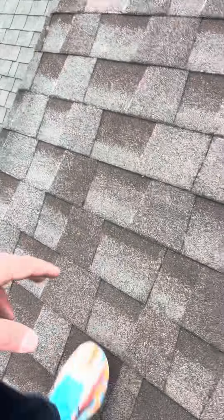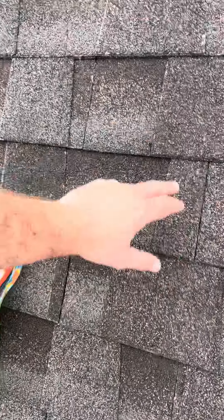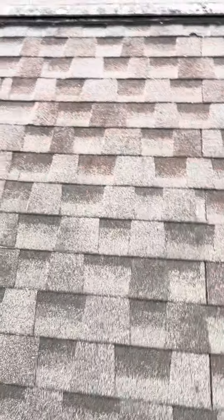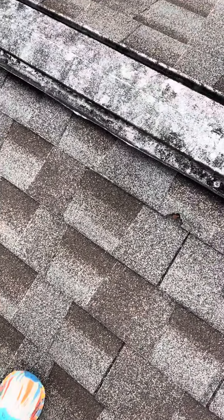Surprise surprise — the shingles are racked once again on the upper section. Where you've got that six-inch or one-foot stagger missing, there's going to be a possibility of cracking. We've also got an exposed nail, like probably on every building.